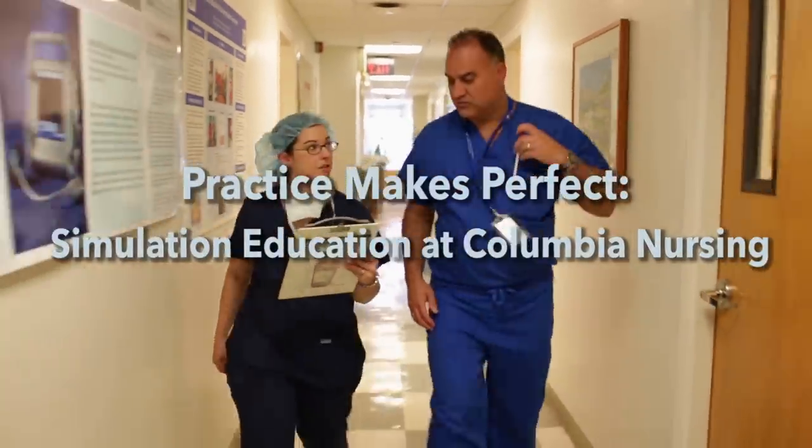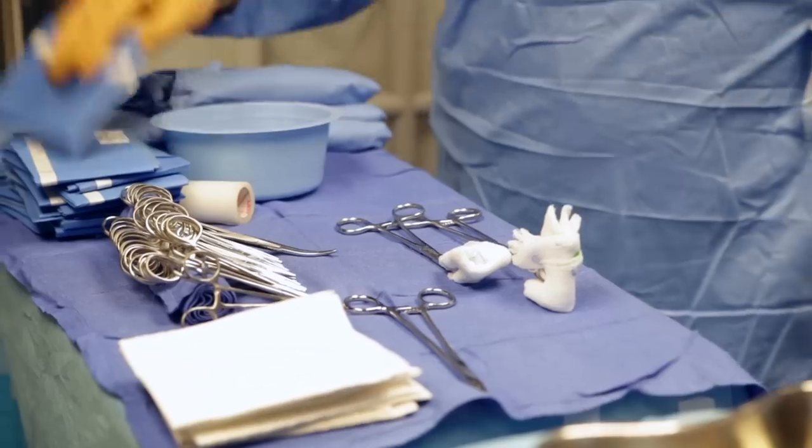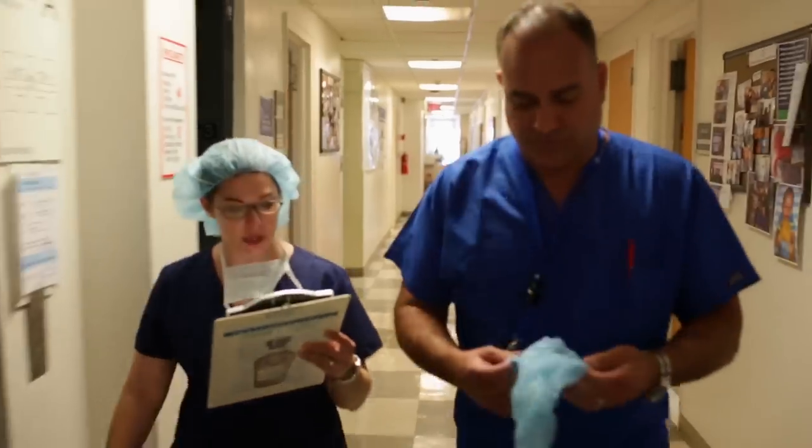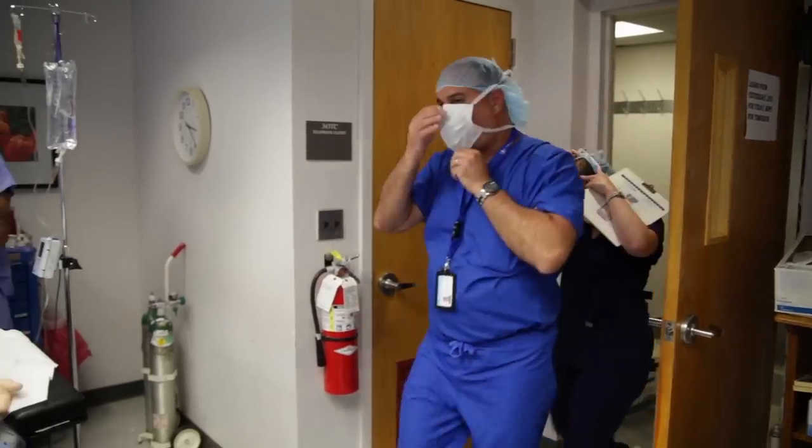Doctor, there's a 28-year-old female, G4, P3, A1 — an eclamptic seizure six minutes ago in L&D. She's been on magnesium since admission 12 hours ago. We're going in for an emergency C-section. The OR team is ready.